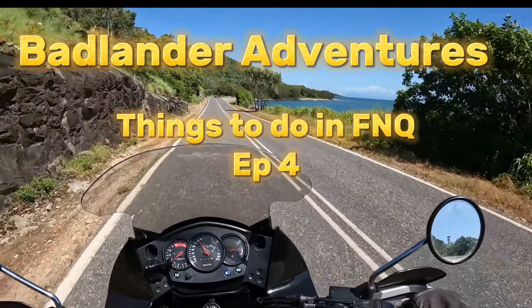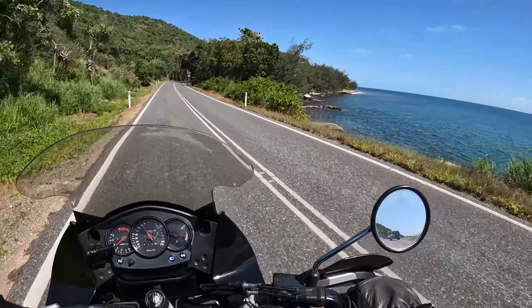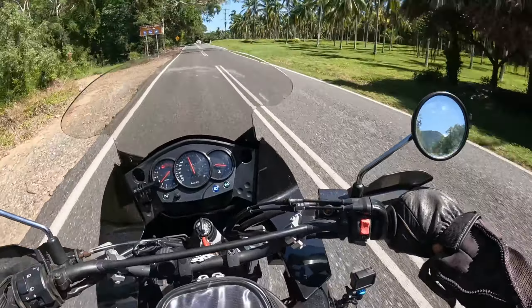Hey everyone, Nathan here. Today we're heading up to Port Douglas, Mossman area on the bike to check out some tracks where there's some water holes at the end. It might be a good spot for you to come and have a look when you're up here, and also to check out a little known war memorial with a lot of history. It may be a two-parter due to me being distracted on the ride. I hope you come along and enjoy.